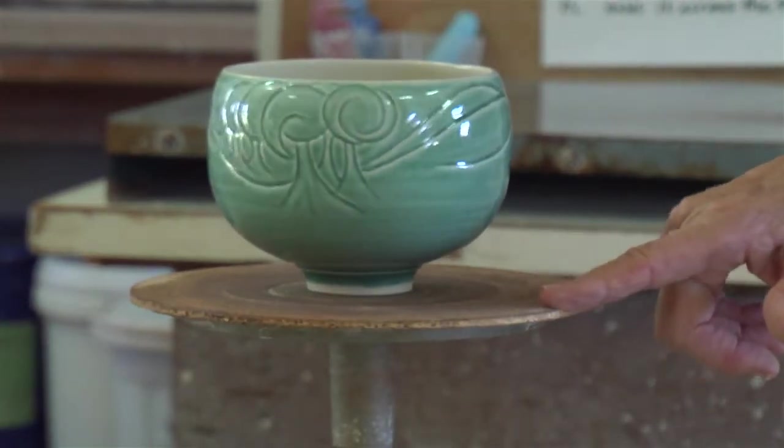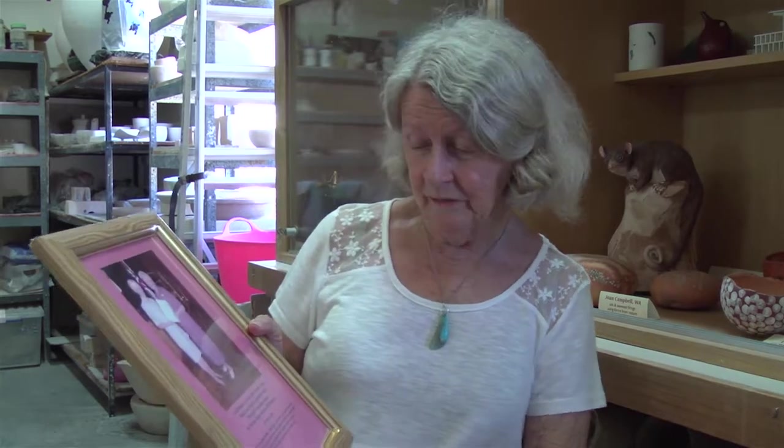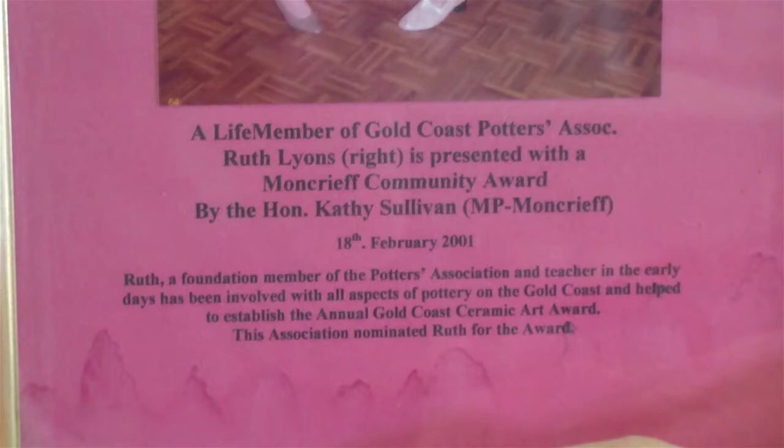Ruth was a life member of the Gold Coast Potters Association, and here is a photograph that I'm looking at when she was presented by Kathy Sullivan for the Moncrief Community Award.